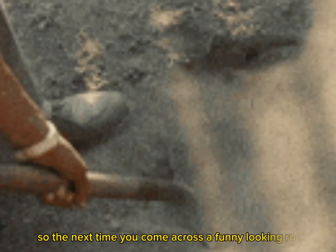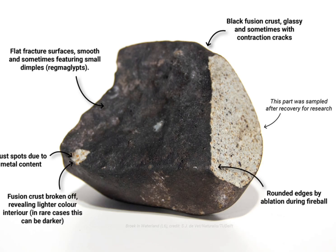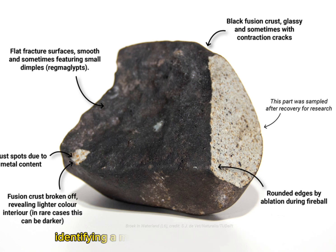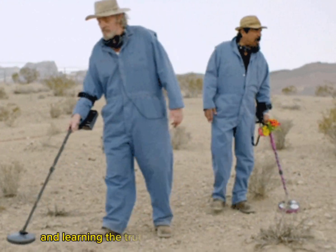The next time you come across a funny-looking rock, don't jump to conclusions and assume it's a meteorite. Remember to consider the characteristics, perform tests, and seek professional advice if needed. Identifying a meteorite requires careful analysis and expertise. Thanks for watching this video and learning the truth behind funny-looking rocks.